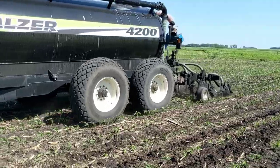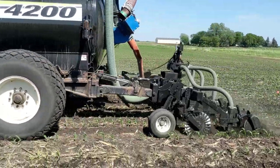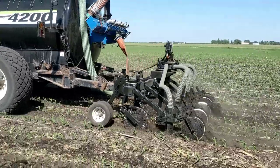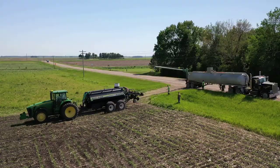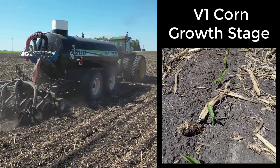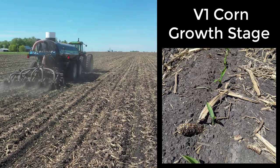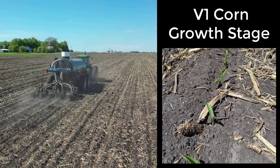The tanker system gives you a little more flexibility on timing of application and you don't have to worry about that hose being dragged over the corn. So this year we're looking at tanker applications at different growth stages of the corn. We went into the corn at the V1 growth stage, which refers to the first leaf collar of the corn being emerged.